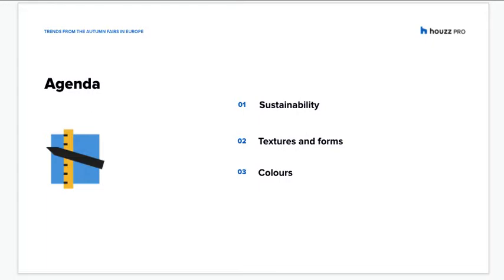In today's webinar, we'll cover the following topics: sustainability, textures and forms, and colours.